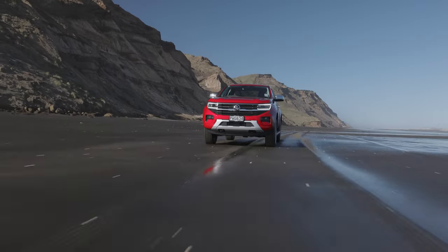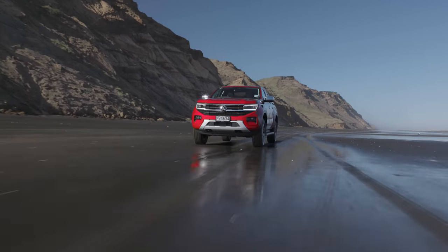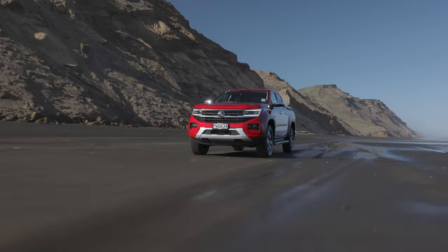Here in the mid-range style grade, you still get all the bells and whistles you'd expect from Volkswagen's premium ute. And now with torque increased to 500 newton metres, as well as a style bar and tow bar as standard, the sticker price makes it a compelling option.